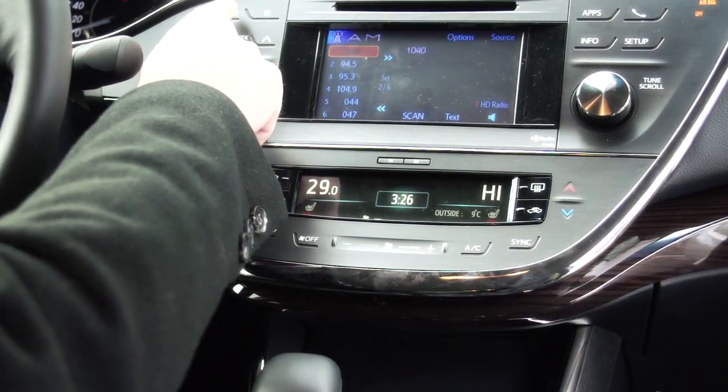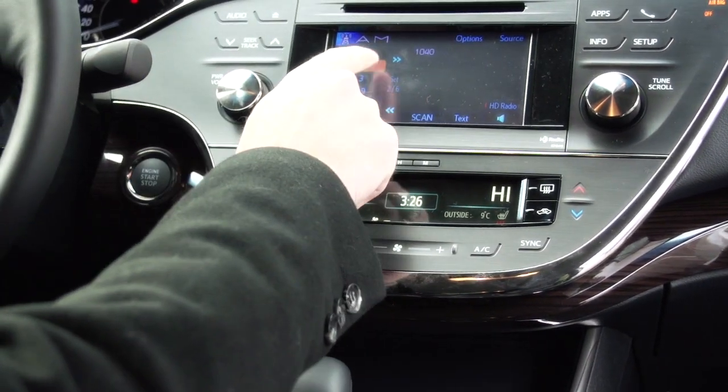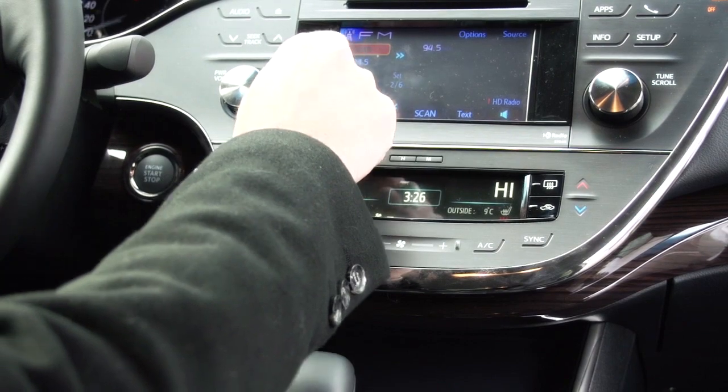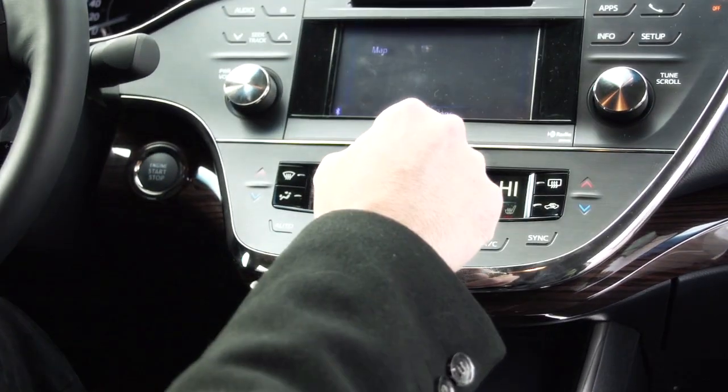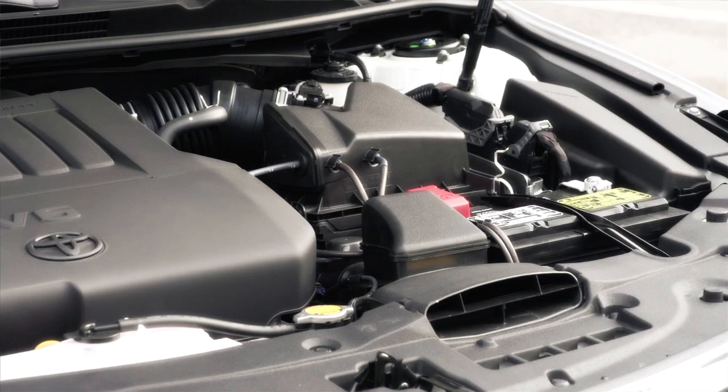People really love the car. On the dashboard, there's a lot of touch screen items that you can control just by the touch of your finger. Even the heating controls can be controlled that way. Toyota's really moving forward and right to the head of the industry when it comes to ergonomics — where everything is located and how easy it is to use. It takes a little bit of getting used to because it's different, but once you learn it, it's so much easier to operate.